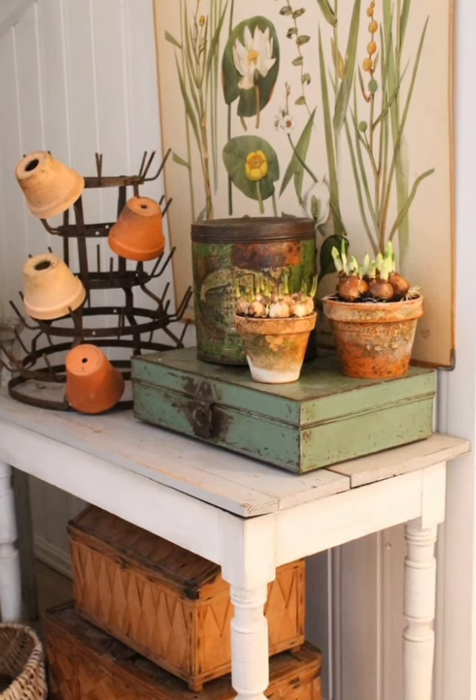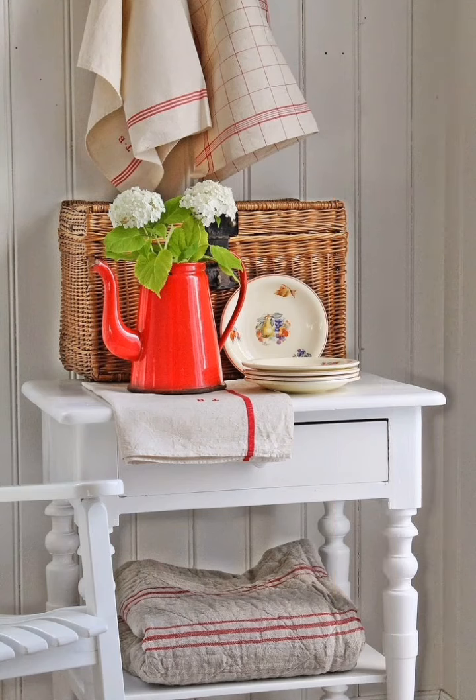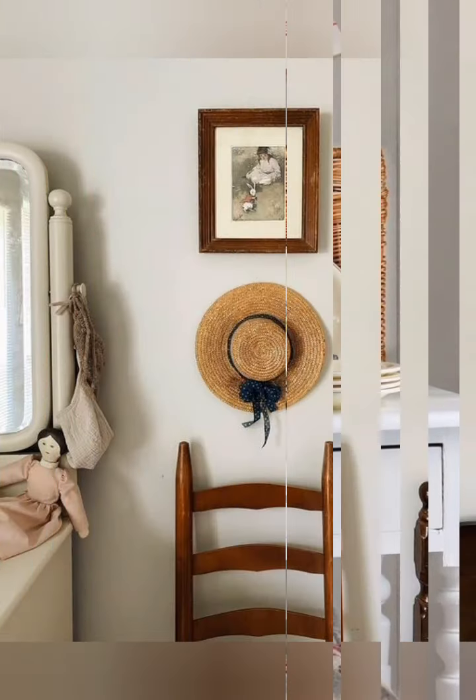Install wall hooks. Hooks can hold anything, from hats and scarves in an entryway to pots and utensils in a kitchen. They are simple and functional, and add to the farmhouse charm.